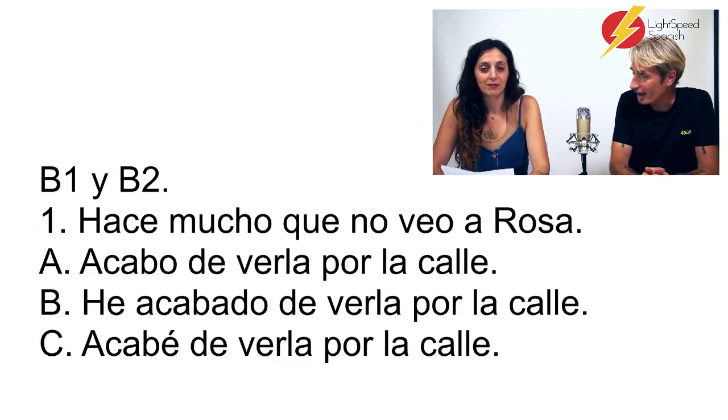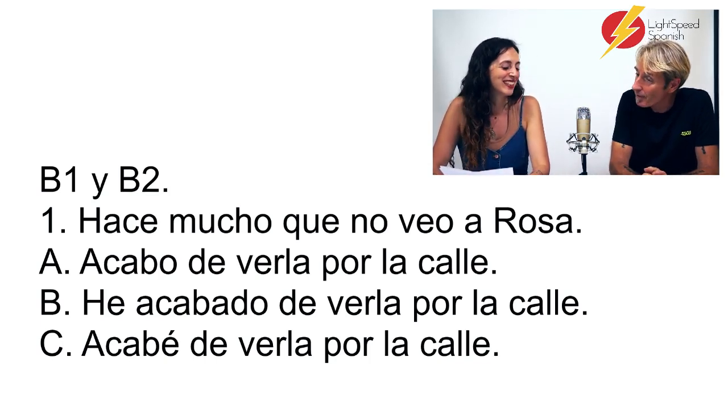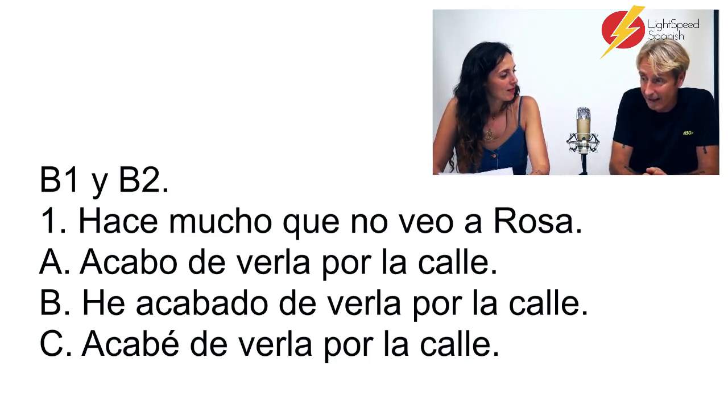I would choose A — acabo de verla por la calle. Correcto. Why not 'he acabado'? Because with that verb, acabar, it only uses two words: acabo and acababa. It tends not to use the other tenses because 'acabo de' basically translates as 'I have just.'